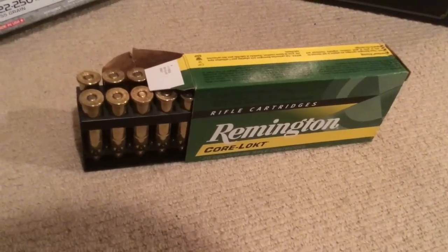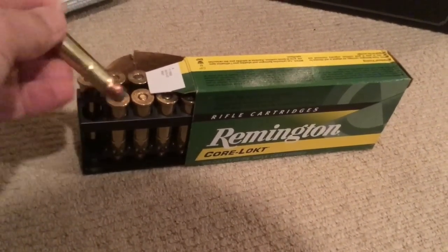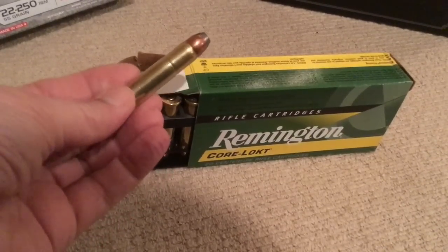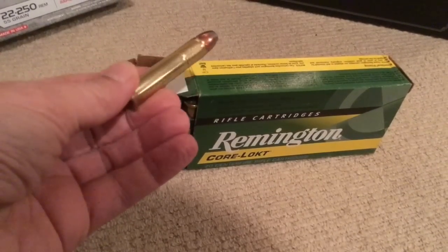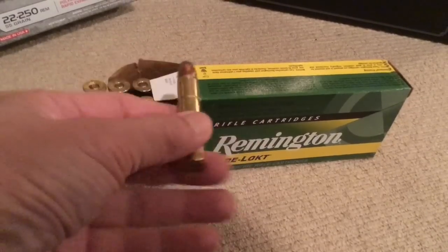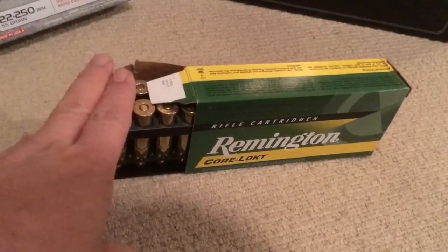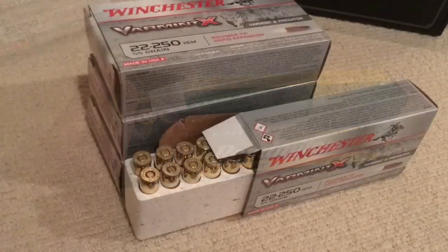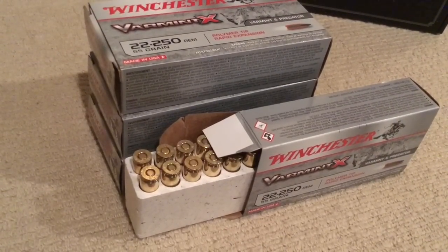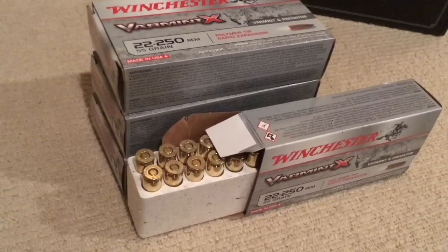I've got a box of Remington Core-Lokt 45-70 ammunition with 405-grain soft point bullets — factory ammo, 20 rounds, always good to have. Next up, some .22-250 ammo, Winchester 55-grain polymer tip.